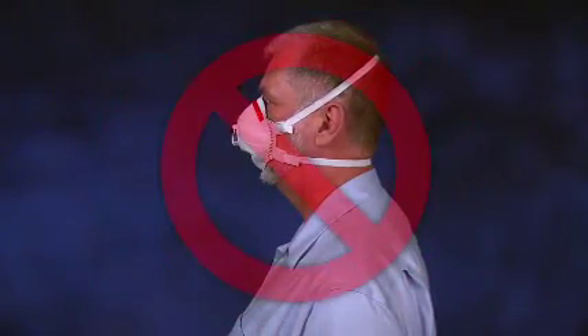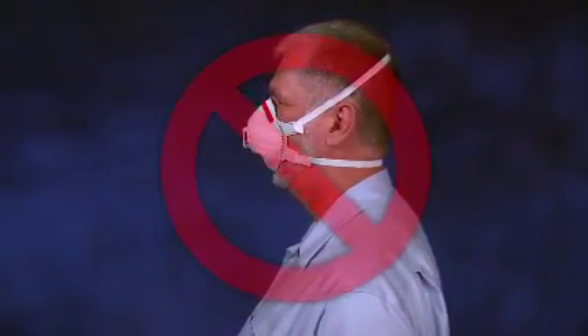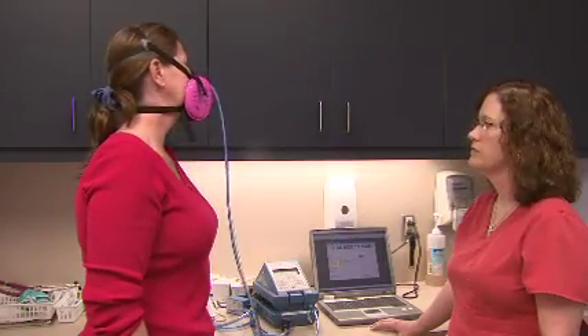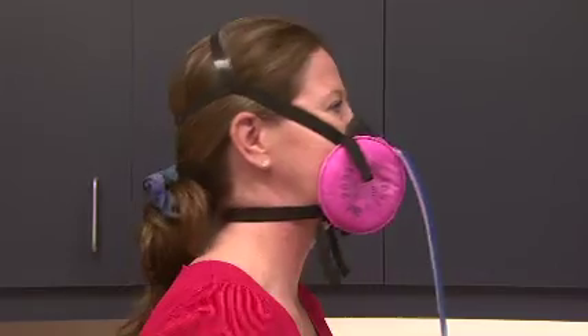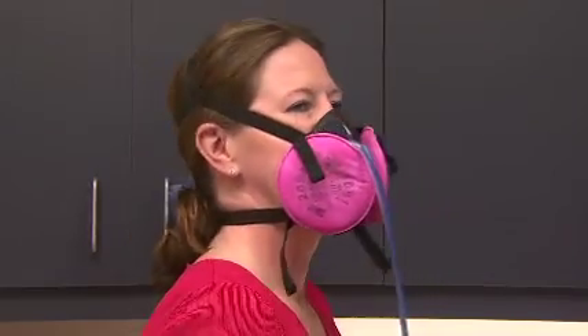This could include facial hair, earrings, headscarves, wigs, and facial piercings. If you are required to use a tight-fitting respirator at work, you must be fit-tested with the respirator selected for your use.